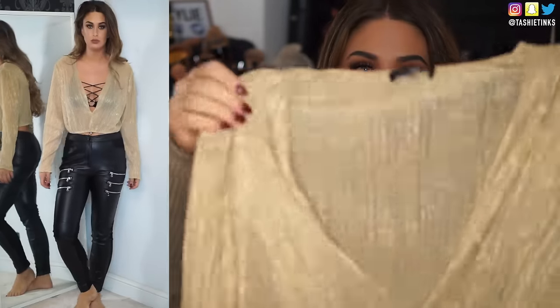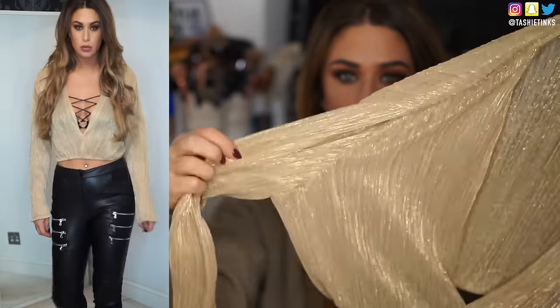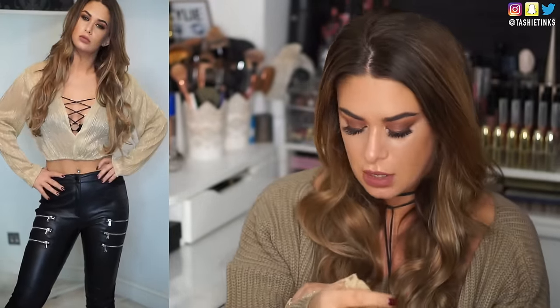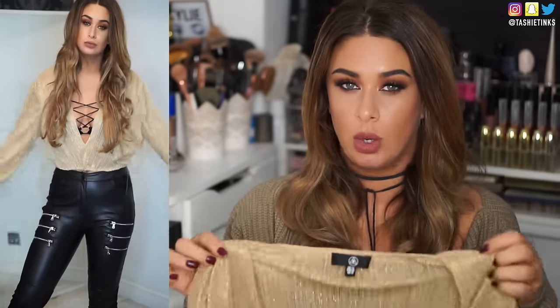This top is also from Missguided — I actually wore it out last weekend. It's really low at the front, in this kind of gold sheer material, and it's long sleeve. You can see it way better on camera, but with that velvet bra underneath I think it looks really cute. I got this in a size 14 because it was in the petite section and I wanted it slightly longer, lower, and baggier. I do that quite often — I'll buy a size bigger just to get that more slouchy, hanging look.